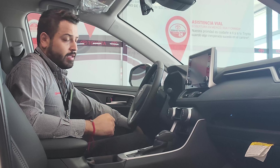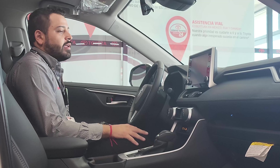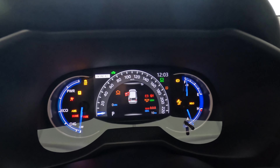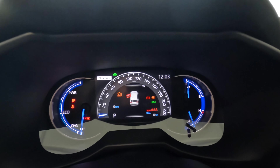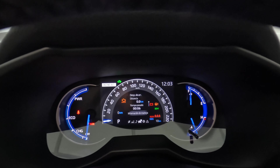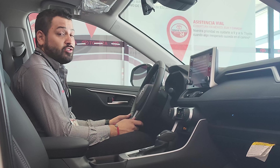The lights have an electric aperture and are automatic. Let's go ahead and turn the car on. What a beautiful image the car displays when you start it up — I really like it. This is the Toyota.